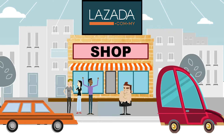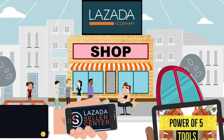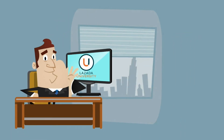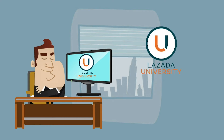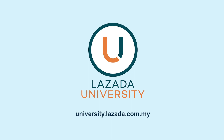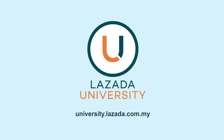Take full control of your shop and steer it to success with Lazada's Power of 5 tools. That's it for this video. For more information about the tools, visit Lazada University. Thank you for watching and happy selling!